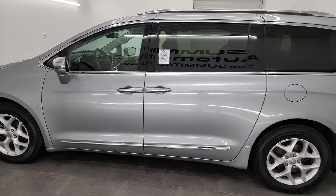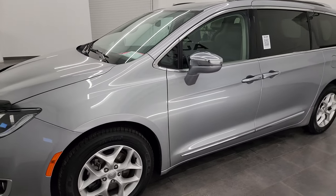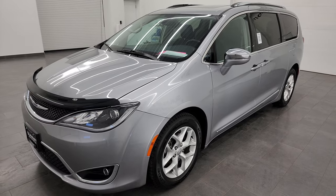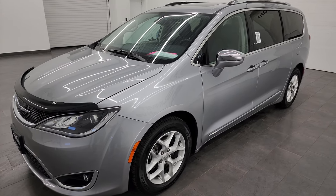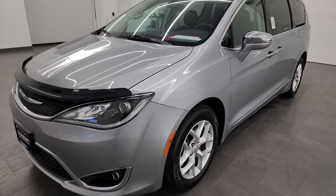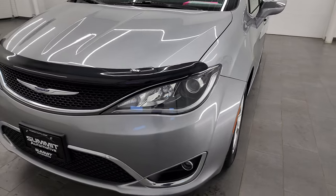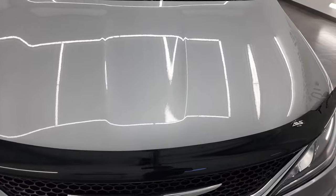This 2019 Chrysler Pacifica has the 3.6-liter Pentastar V6 engine, puts out 287 horsepower. It's paired up with the 9-speed automatic transmission. This van has been fully safetied and inspected by our service shop, has a fresh oil and filter change, all the fluids have been checked and topped off, and it has 4 brand new tires. This van is 100% ready to go.